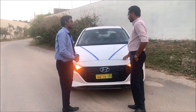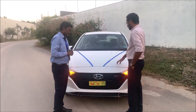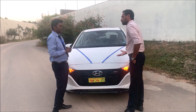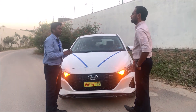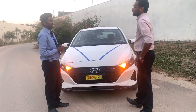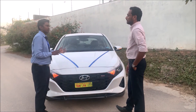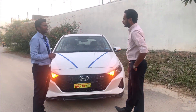Regarding the turbo variant: it delivers 120 PS of power from a 1-litre turbo engine — strong performance from a small displacement. You also get good mileage and pickup. The turbo also allows you to convert to manual mode. It is the best recommendation for this customer.